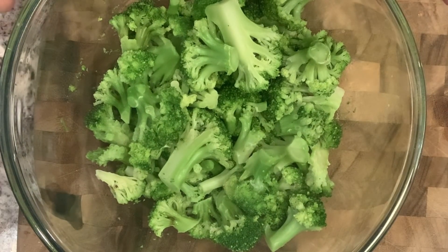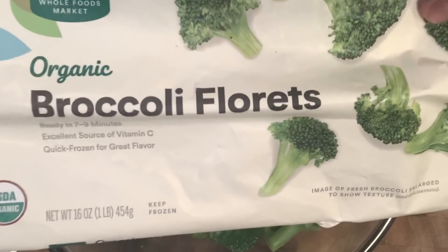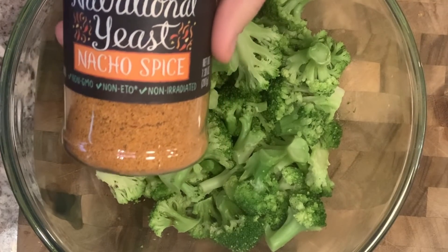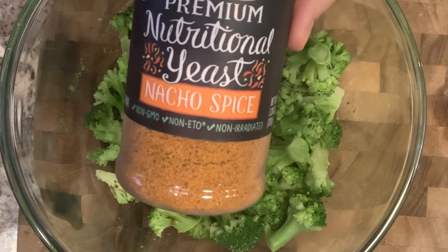Next, I just steam some broccoli or cook it in my instant pot. This is one bag of frozen broccoli. My kids can each eat about half of the bag — sometimes a little less, but for the most part they each have about half of the bag, which is great. This is the nutritional yeast we've been liking on top of it — this is just from Frontier Co-op.